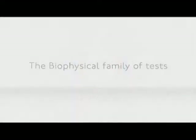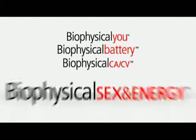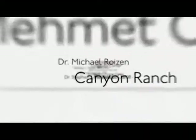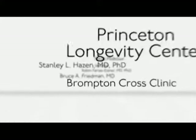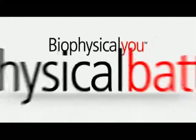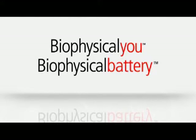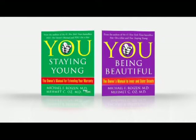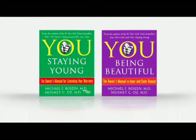The Biophysical family of tests are designed to fit the specific needs of every client, and have been reviewed and endorsed by leading physicians at some of the most prestigious hospitals and wellness centers around the world. The Biophysical U and the Biophysical Battery assessments were developed with Dr. Mehmet Oz and Dr. Michael Roizen, world-renowned physicians and best-selling authors of You, Staying Young and You, Being Beautiful.